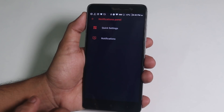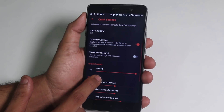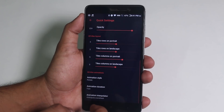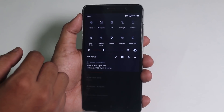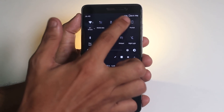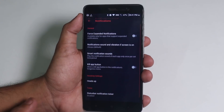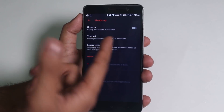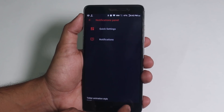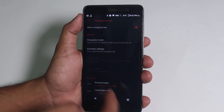In the notification panel, we have quick settings with quick pull-down, opacity control, and options to change column and row numbers. Next is quick toggle animation, which is awesome. Note that it doesn't always work even when the animation is on, so I hope it gets fixed with future updates. In notifications, you can control heads-up and other stuff like ticker. We also have the navigation bar — if you set it to smart lint, you can customize it extensively.